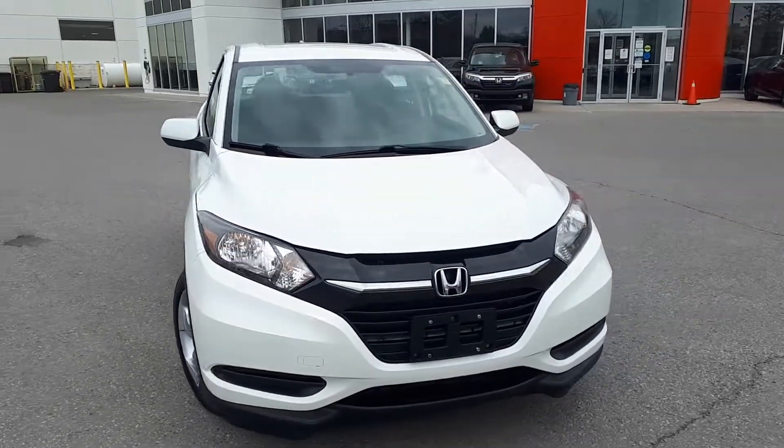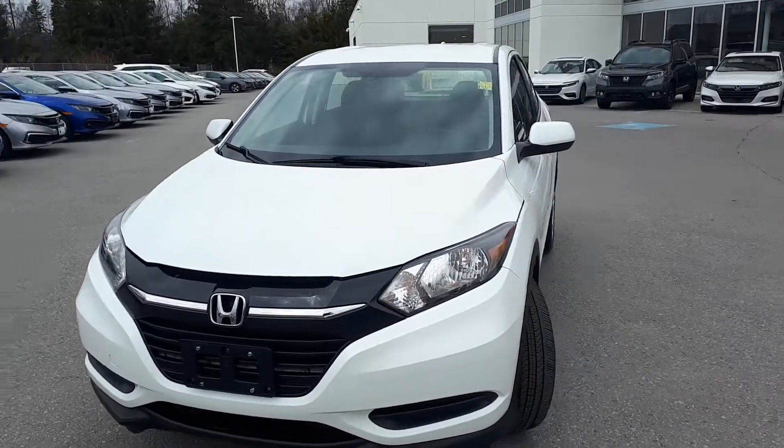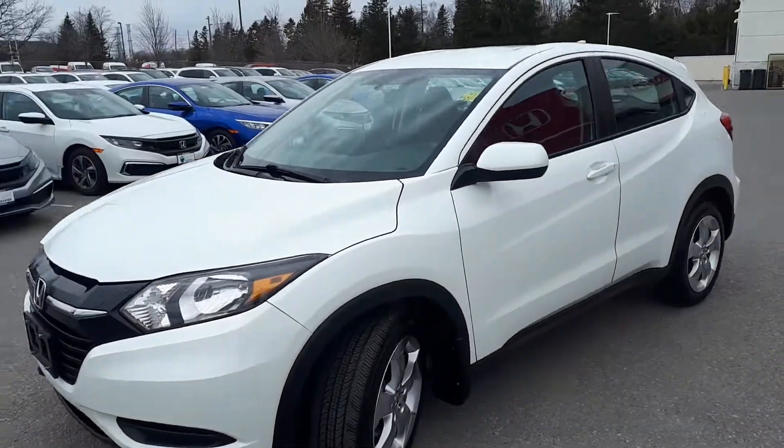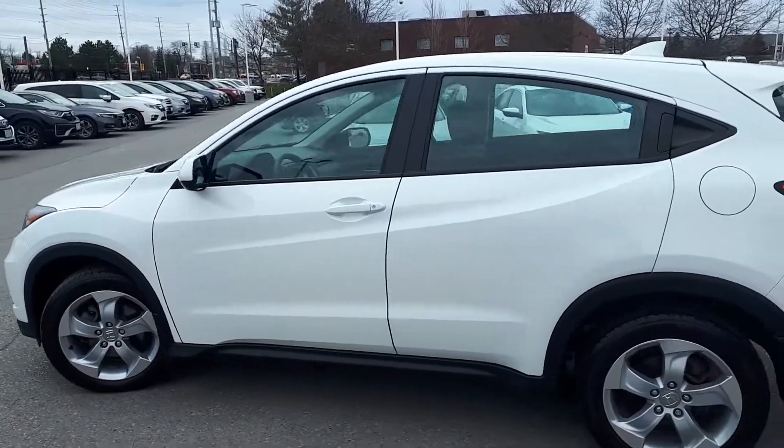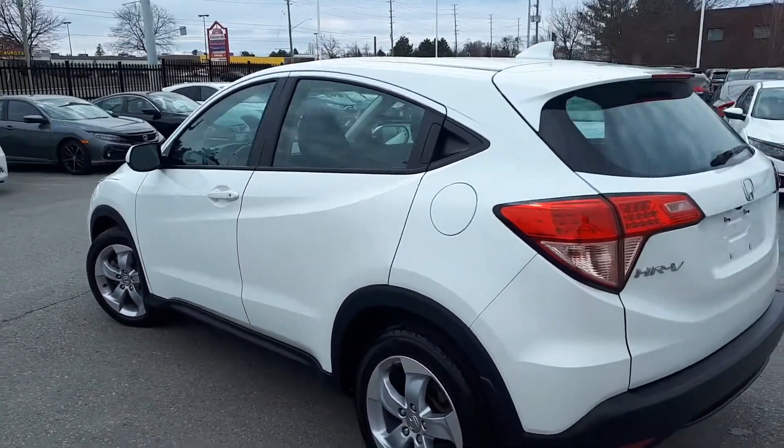Here at Pickering Honda we have a DriveShield certified pre-owned 2016 Honda HR-V LX all-wheel drive SUV. Here's a quick look at the outside of the vehicle.